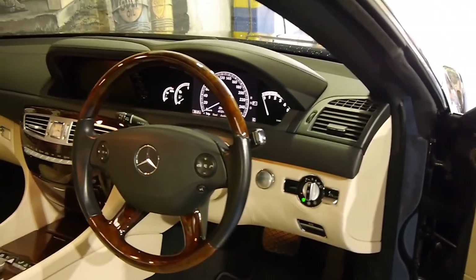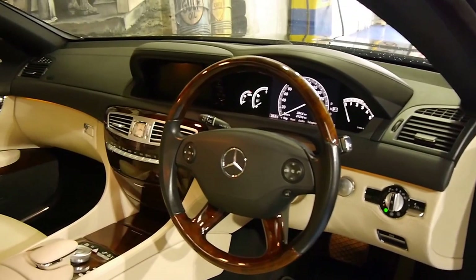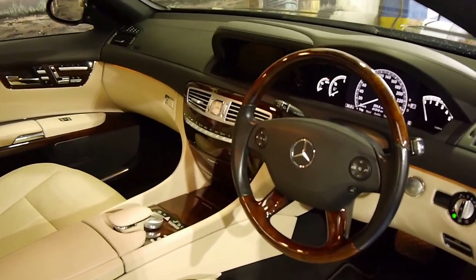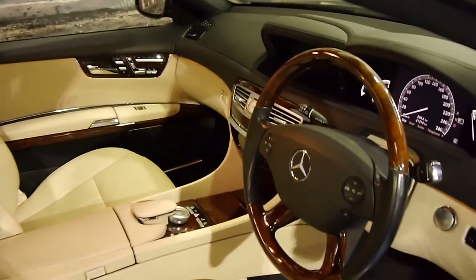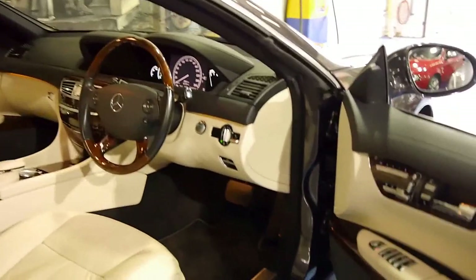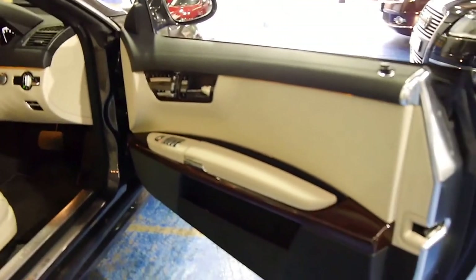It's got night vision, a wood grain steering wheel, memory seats, electric seats, distance cruise control, keyless start, keyless entry, air-conditioned seats, heated seats, and the list goes on. This car also has two remote keys.